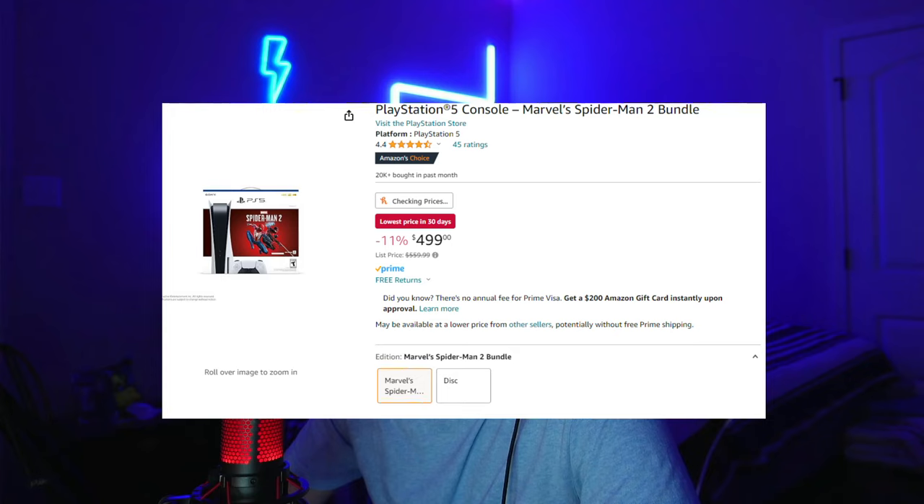For my gamers out there, the PS5 Spider-Man bundle is also on sale right now. It's the lowest price it's been in 30 days — from $560 down to $500, so about an 11% discount. If you're interested in a PS5 or haven't gotten your hands on one yet, now is a solid time to get one.